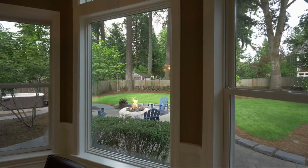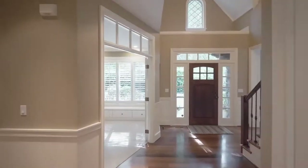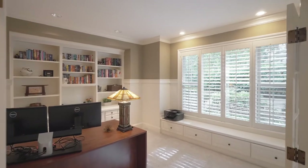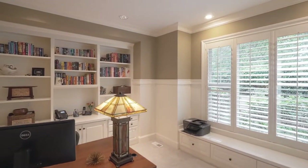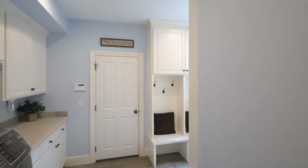From your elegant dining nook, take in serene views. French doors open to the office with built-ins, and you'll find a dream mudroom with multiple built-ins.